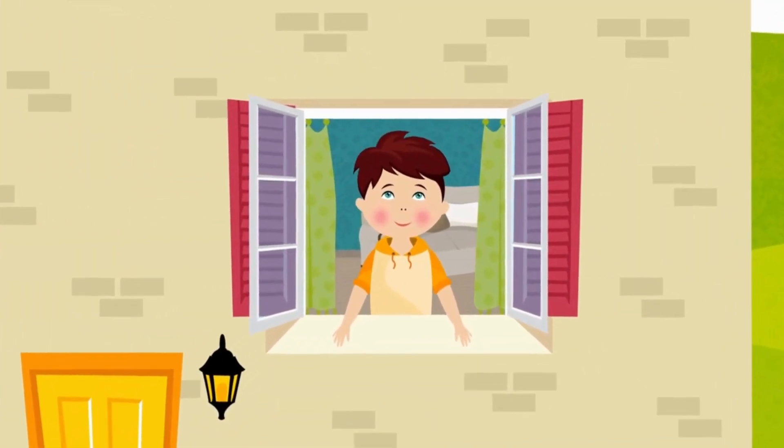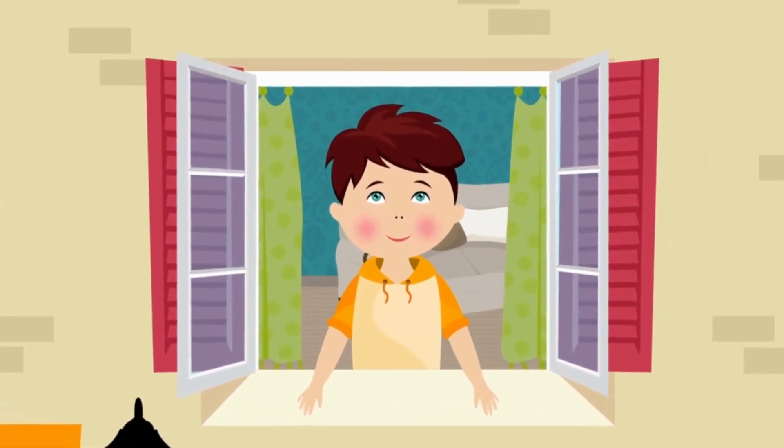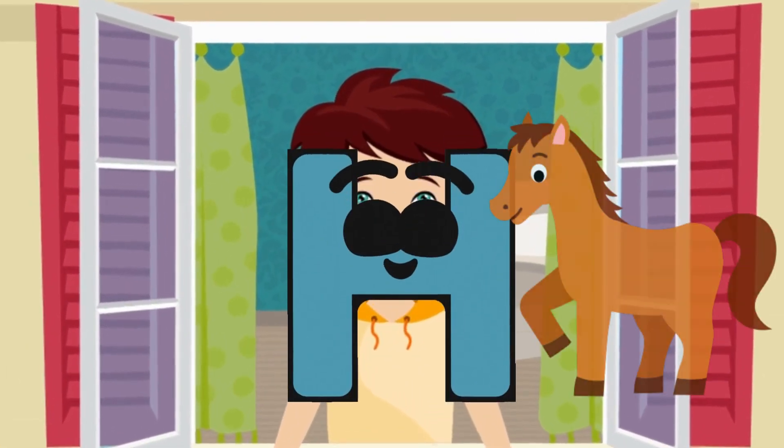Oh! Look at this boy! What is he doing? Maybe he is singing about our letter! Right! Here is our letter H! H is for Horse!